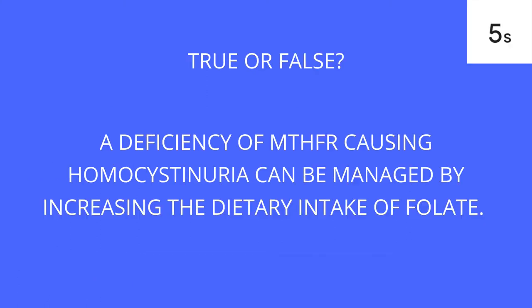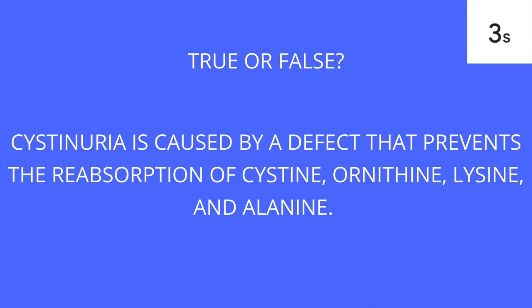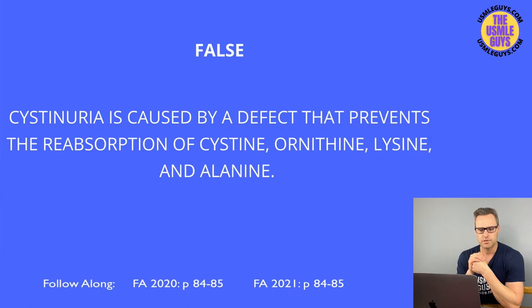This is false. Remember the mnemonic COLA — it stands for Cysteine, Ornithine, Lysine, and Arginine. Not alanine.